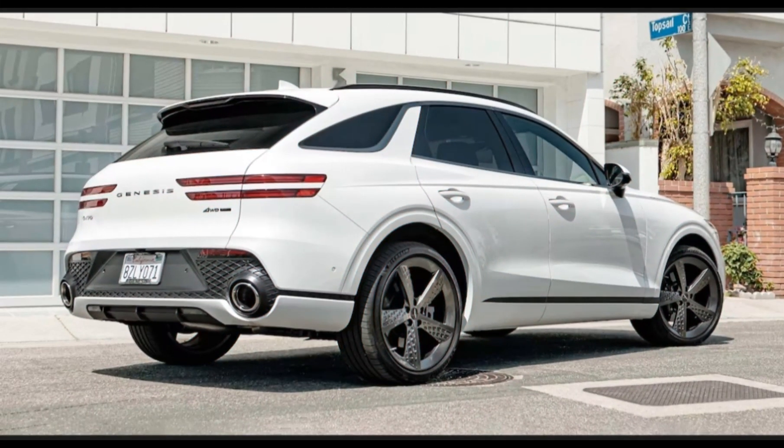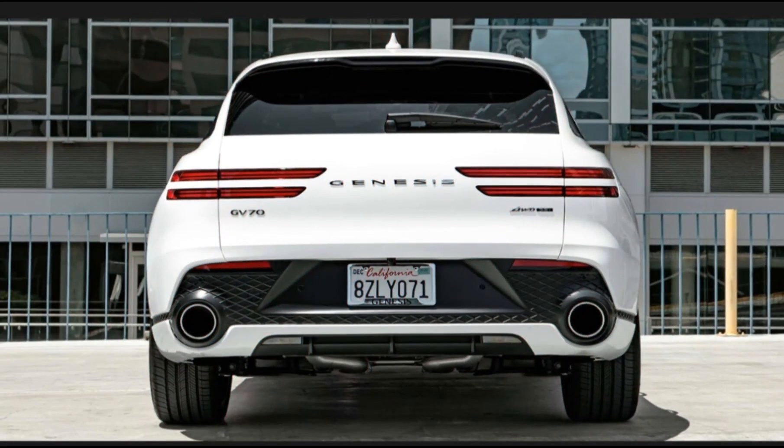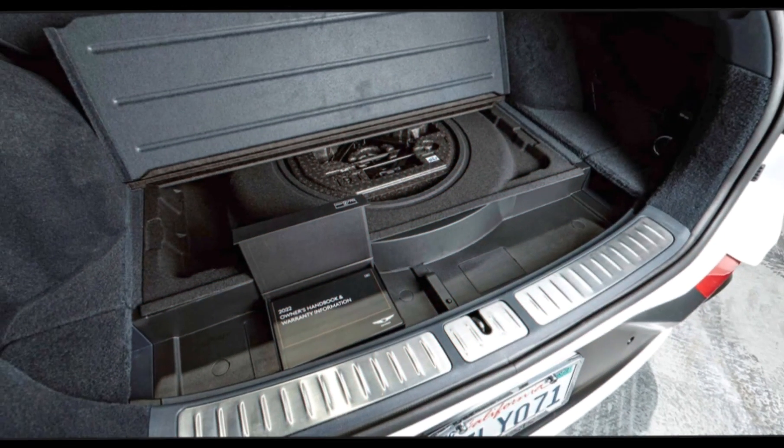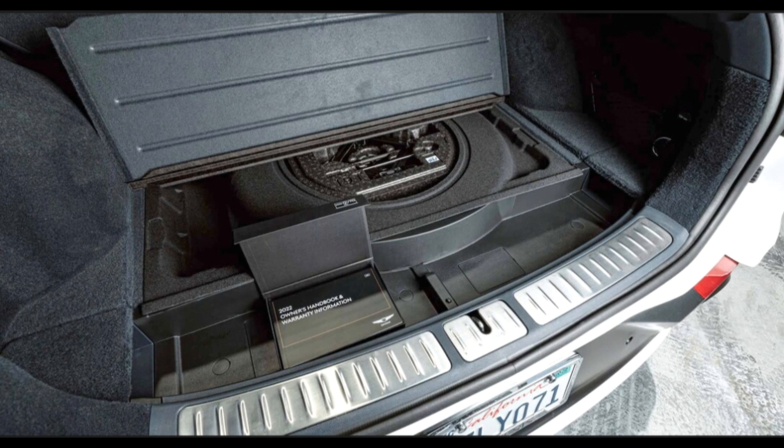Although the GV70 hasn't been evaluated by the NHTSA, buyers can take comfort in knowing it achieves the highest possible designation of 2022 Top Safety Pick Plus from the IIHS. Genesis includes more driver assist active safety features than its competition, too. Adaptive cruise control, lane keep assist, blind spot monitoring, and rear and side cross traffic alert are all standard.